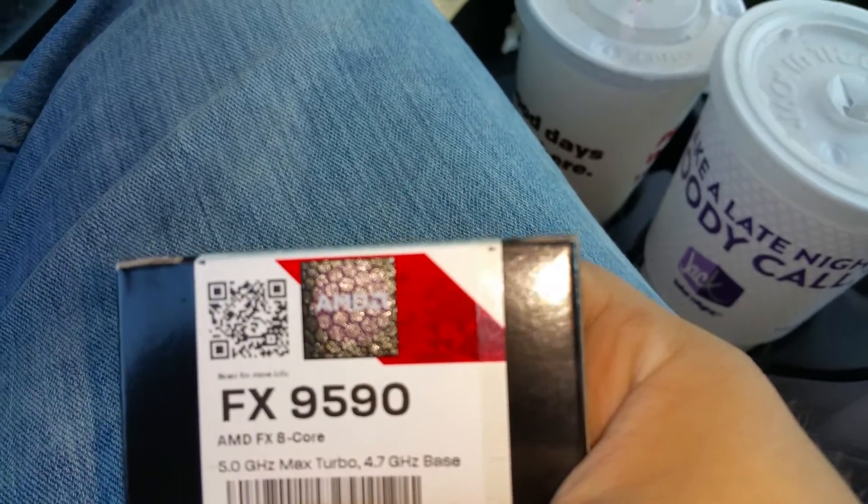It's AMD, 5 gigahertz max turbo, 4.7 gigahertz base, times eight cores. With this kind of processor we're going to see some serious gaming, and it only cost around 200 something dollars. So let's do this — let's game baby!